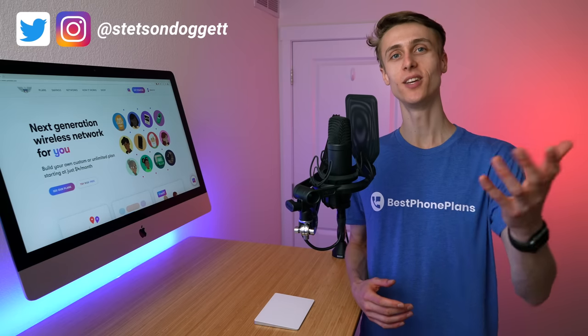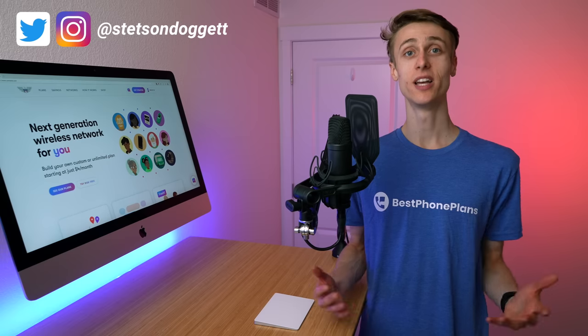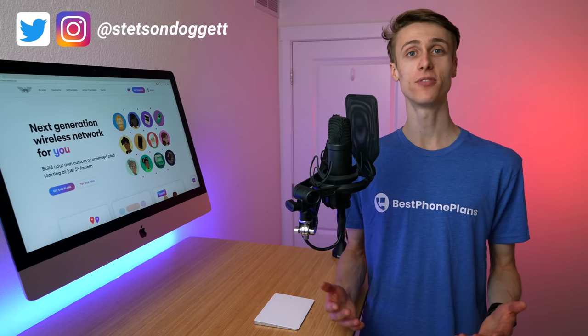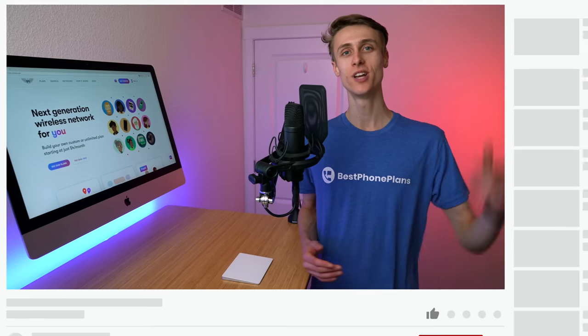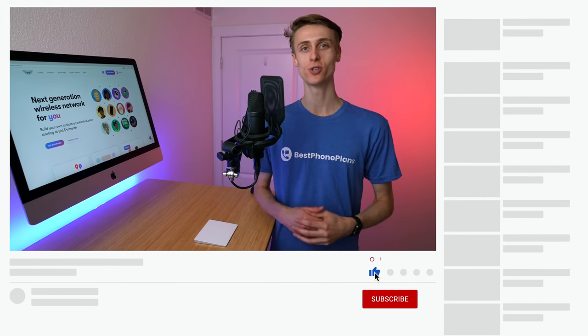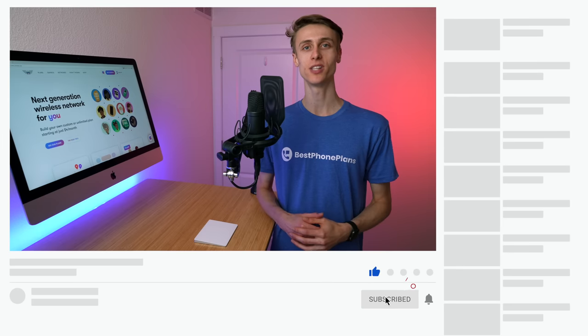I'll cover everything you need to know about US Mobile, including how they got started, what their different custom and unlimited plan options are, what features are supported with the plans, what the service limitations and caveats are, and even how to sign up for US Mobile and transfer your number if you feel their plans are a good fit for you. You can find timestamps linked in the video description, so feel free to jump to the section you're most interested in.